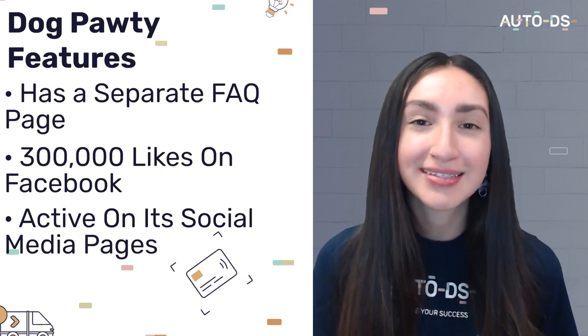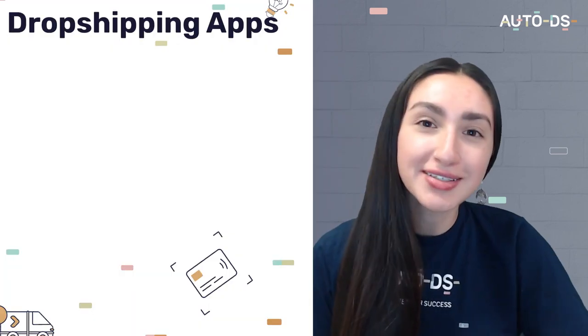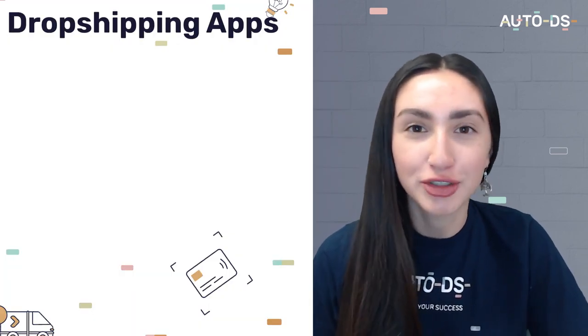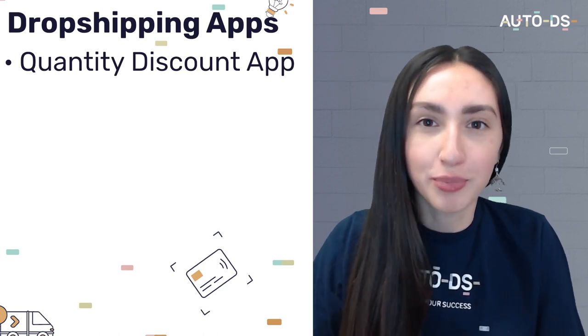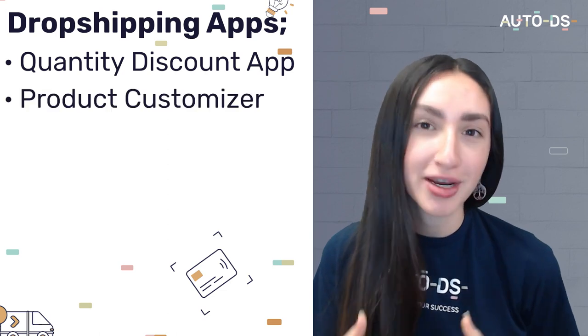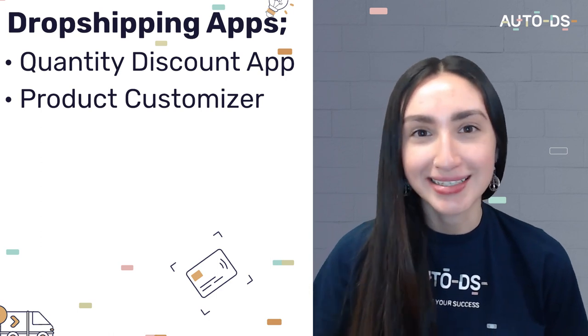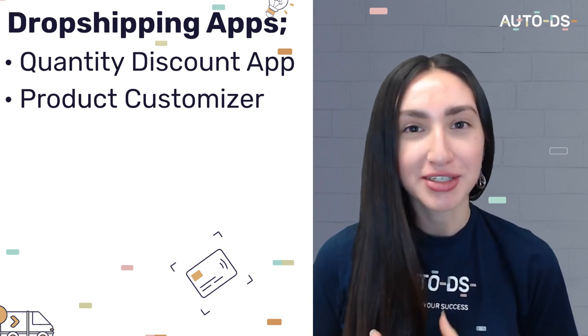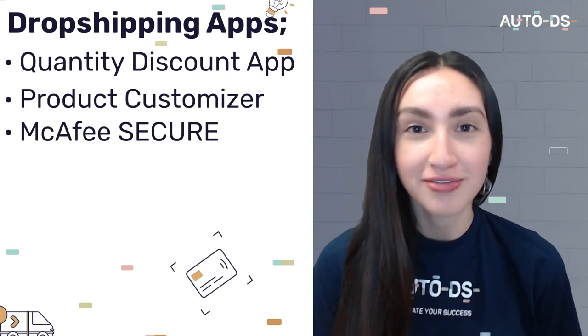Because of their consistent online presence, Dogporty has created a successful community just for dog lovers. They also have a friendly and informative blog page addressing frequently asked questions about dogs. To ease operations, Dogporty utilizes the dropshipping apps Quantity Discount for customers purchasing multiple products, Product Customizer to add options and variants, and McAfee Secure which certifies that their store is credible.